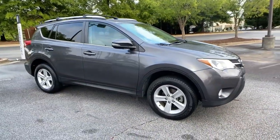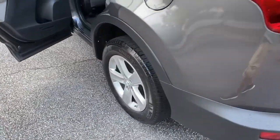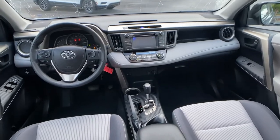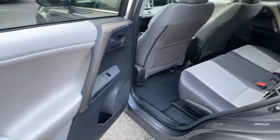The following are some of this vehicle's highlighted options: keyless entry, sun/moonroof, fog lamps, heated mirrors, backup camera, Bluetooth connection, multi-zone AC, aluminum wheels, steering wheel audio controls, and rear spoiler.